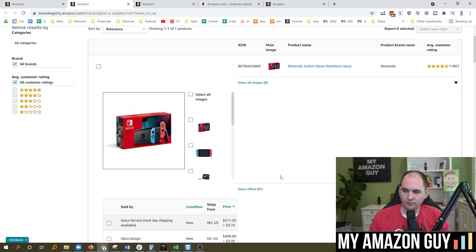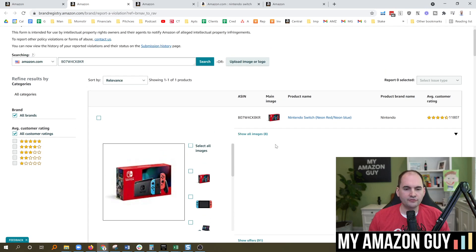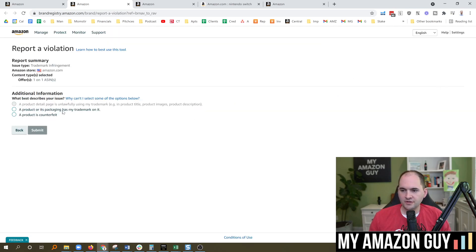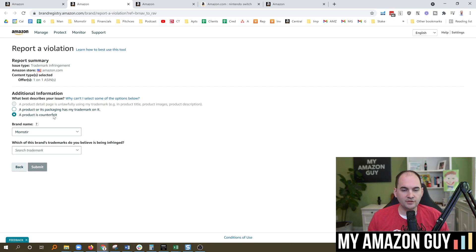Another issue could be a copyright problem — let's say somebody infringed upon your image by ripping off your photo and loading it to their own listing. You can come in here and do a copyright infringement report, select an image from the dropdown, and report it. In the top right you can see copyright infringement or trademark infringement options. You could select trademark infringement and report that a product is unlawfully using your trademark — in the title, images, product description, packaging, or that the product is counterfeit. Select your trademark from the dropdown along with your brand name and hit submit.